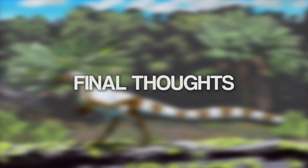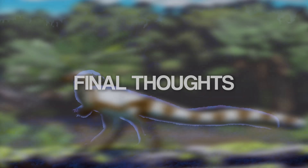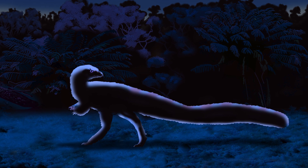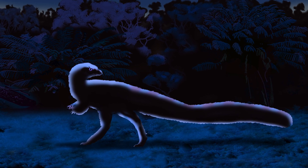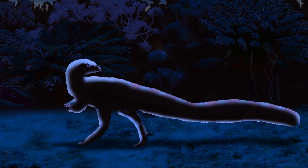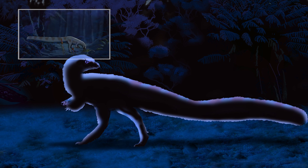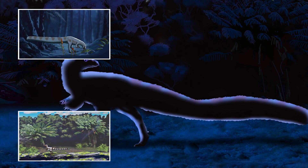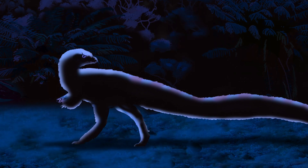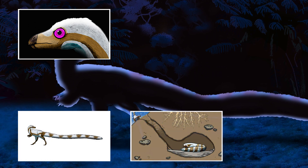Thanks to the discoveries led by Tom and Patricia Vickers-Rich, Leaellynasaura showcased the adaptability of dinosaurs. There was no environment they couldn't conquer, even thriving in a polar habitat thanks to some unique adaptations. Based on recent studies, the strongest lines of evidence for Leaellynasaura are its herbivorous teeth, small size, fast growth rate, and coat of feathers. The less certain lines of evidence are the big eyes, the super long tail, and the burrowing behaviour.